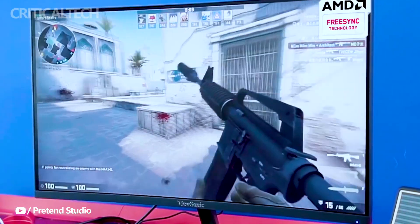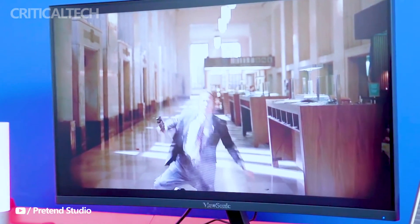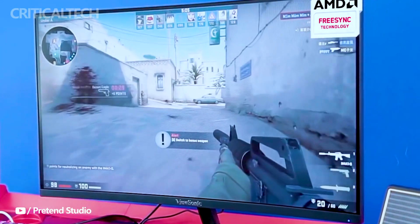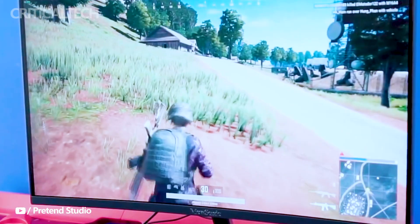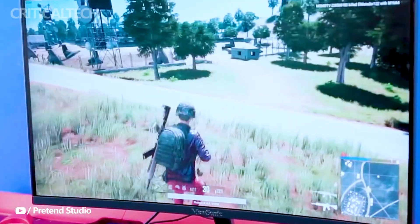ViewSonic has just introduced the VX2758 2K Pro 6 gaming monitor in China, bringing a host of impressive features to the gaming community. This 27-inch gaming display is equipped with a Nano IPS panel from LG Display, delivering high-quality visuals with a QHD resolution and a native refresh rate of 165Hz, which can be overclocked to 180Hz when connected via DisplayPort 1.4.